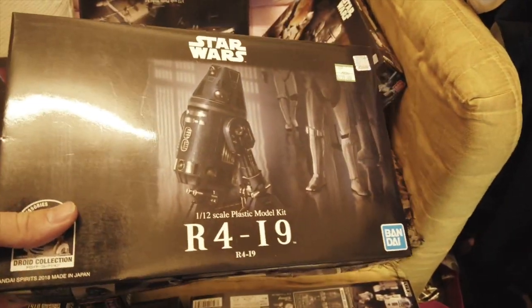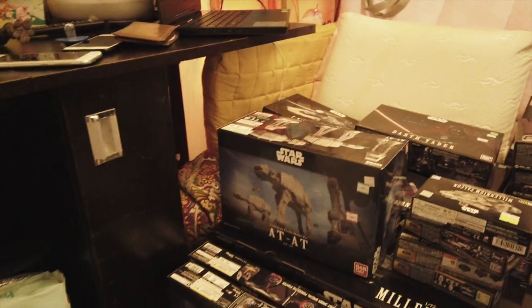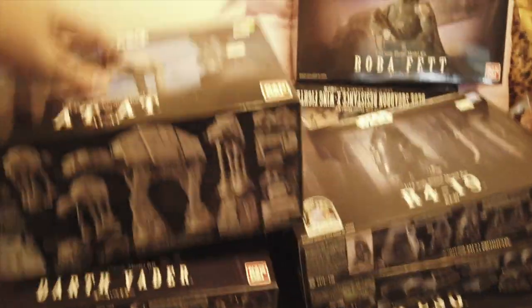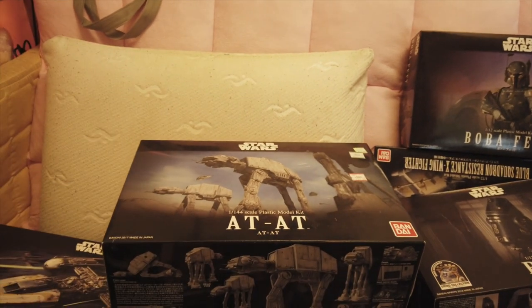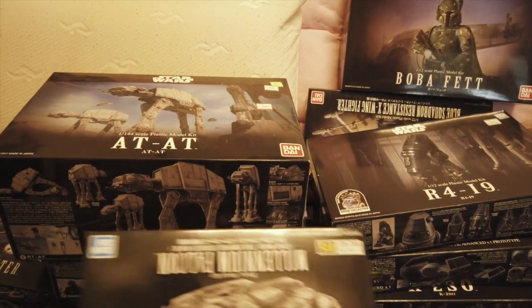Moving up to the other kits, we got an R4 droid and a whole bunch more. This is an AT-AT model kit — I'm gonna get another one, I want to have a second one.